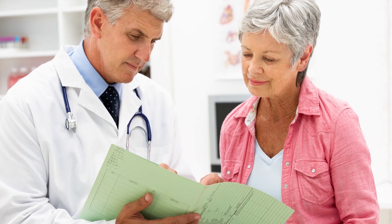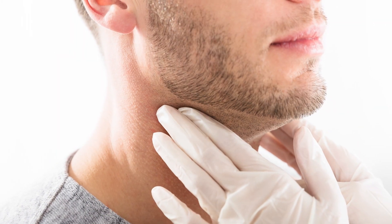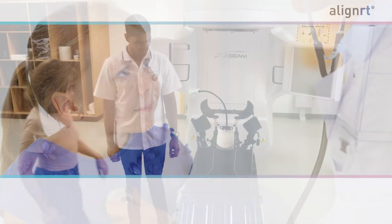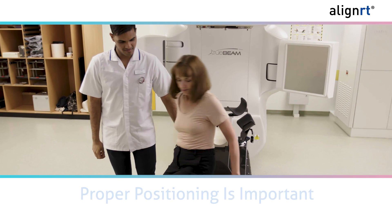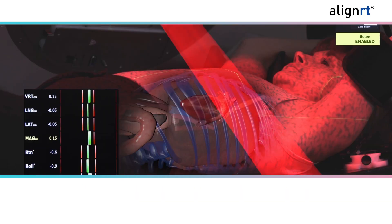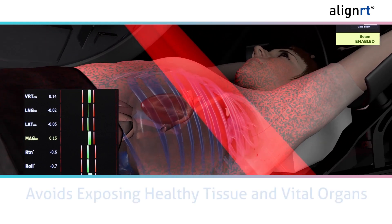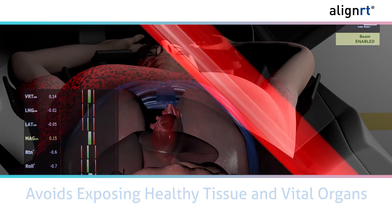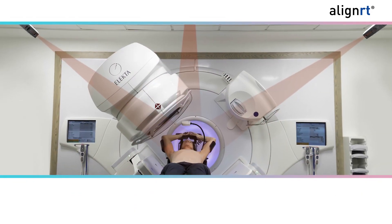Your doctor has prescribed radiation therapy as part of your cancer treatment. You may not have realized that being in the proper position during radiation therapy is important to ensure radiation reaches the right spot and avoids exposing healthy tissue and vital organs such as your heart.